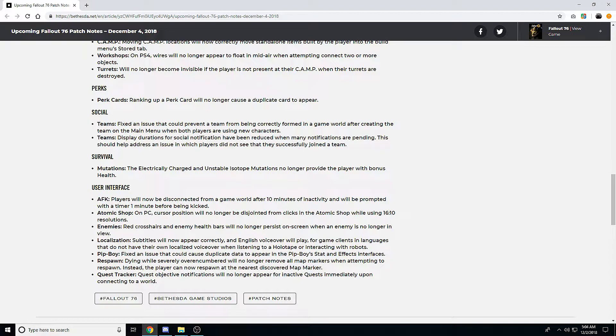For user interface: AFK players will now be disconnected from a game world after 10 minutes of inactivity, with a one-minute warning prompt before being kicked. That's pretty good — it helps with server performance and lets other people get in. If servers had a cap and people could just AFK forever, you could have a bunch of AFK players preventing others from joining.